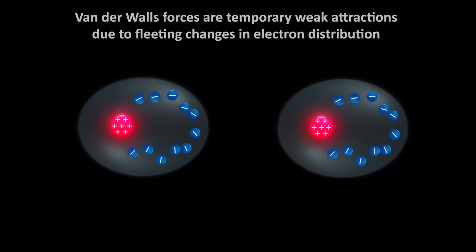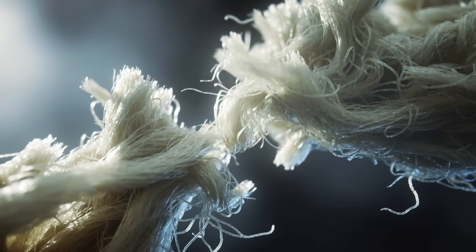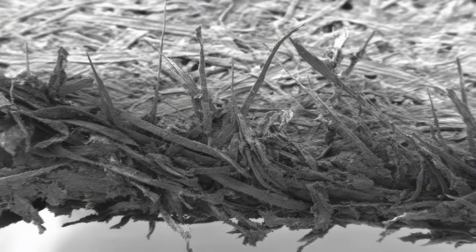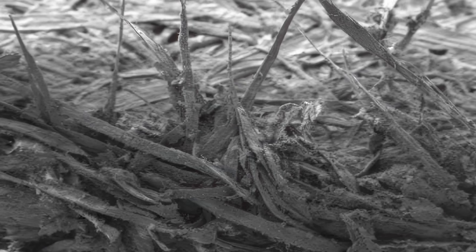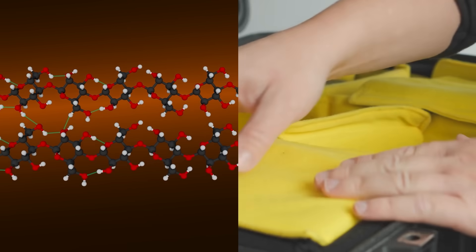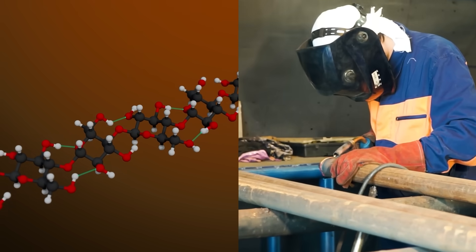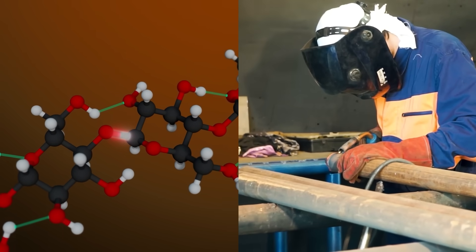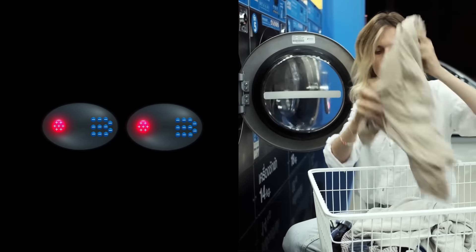There is also an even weaker kind of attraction called van der Waals forces. These happen because electrons in molecules are always moving, creating tiny momentary charges. When two cellulose surfaces get very close, these temporary charges make them feel a slight pull. Each pull is extremely weak, but paper has so many contact points that all these tiny attractions add up. Think of hydrogen bonds like velcro — lots of tiny hooks. The strong covalent bonds inside a glucose unit, like carbon-carbon bonds, are more like welded steel. And van der Waals forces would be like the faint static cling between clothes fresh from the dryer, disappearing the moment you pull them apart.